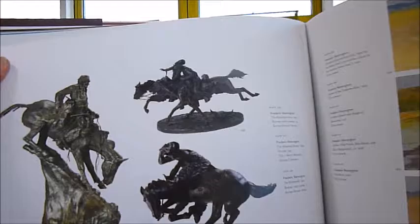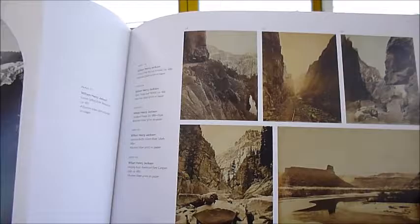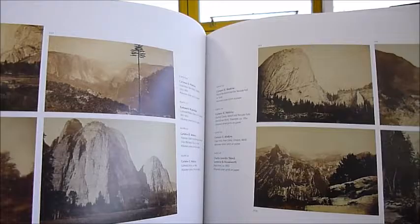Superb essays supported by hundreds of glossy photographs and artworks, including fantastic sepia photographs of the gorges in these old album prints.